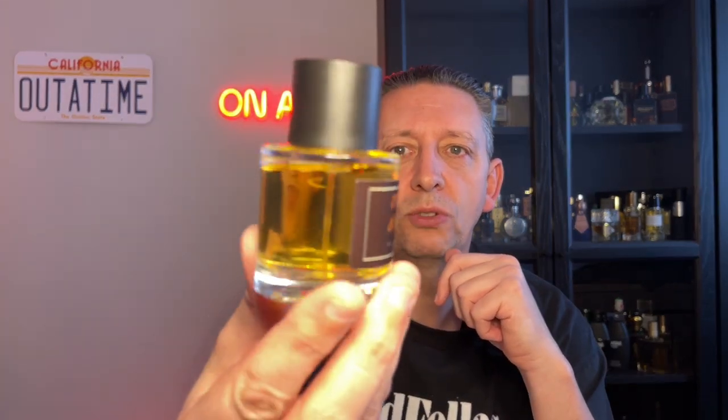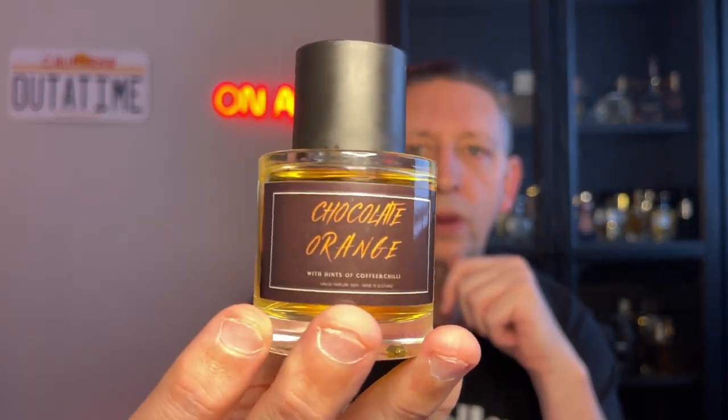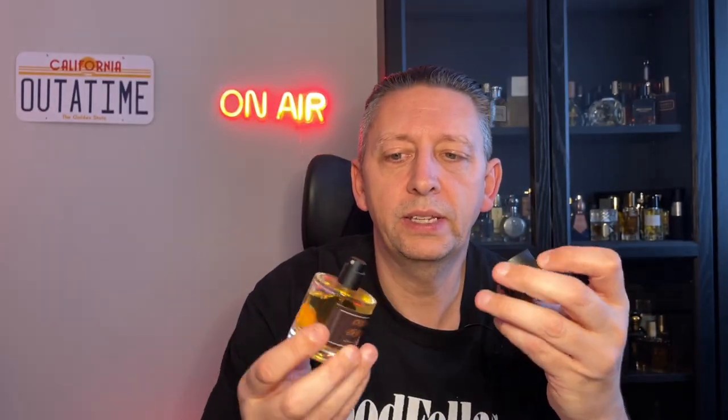Presentation — it's quite a minimal sort of bottle but I do like that bottle design. I love the label on it with a chocolate orange, and then it's got a black plastic cap and black atomizer. The sprayer on it is pretty decent — really good sprayer — nothing going on anywhere else on the bottle.